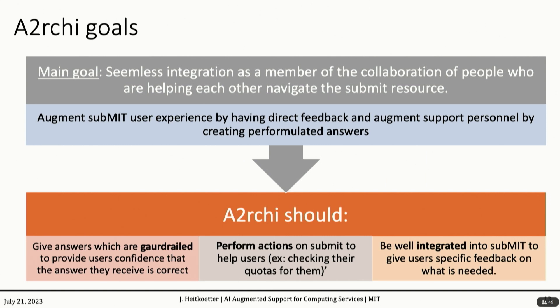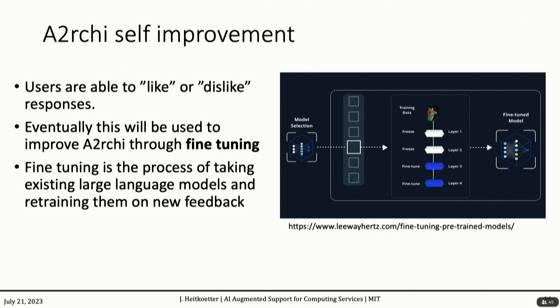The actual goals of Archie are to become seamlessly integrated as a member of the collaboration managing this computing resource, Submit. To do that, it should be guard-railed so we can trust that its answers are not just correct but also relevant. It should perform actions on Submit to help users — for example, check their quotas. It should be well integrated into Submit so it knows the ins and outs and knows what to do. And excitingly, as an AI it gets to self-improve: you can like or dislike responses, and eventually we use this to fine-tune the network. As Archie continues growing and we keep using it, it will continue getting better.